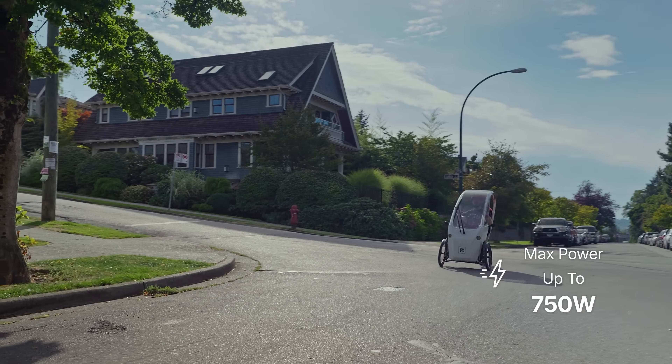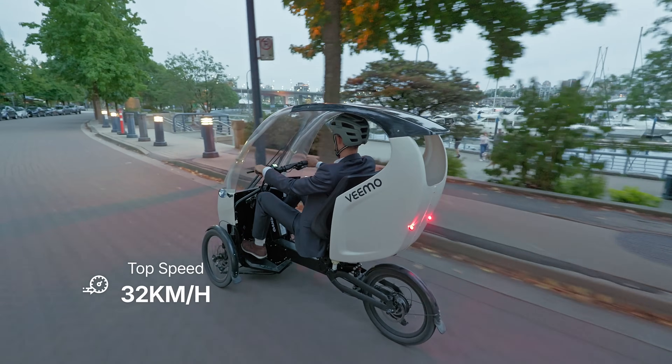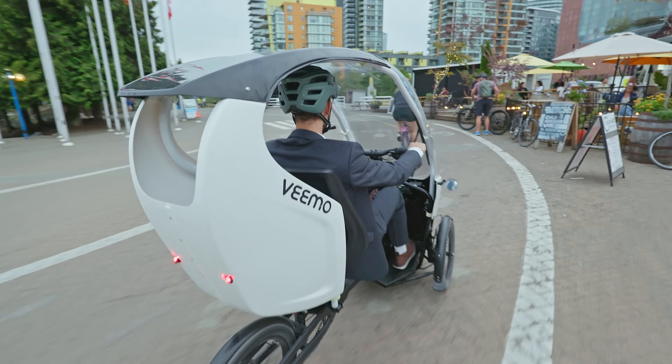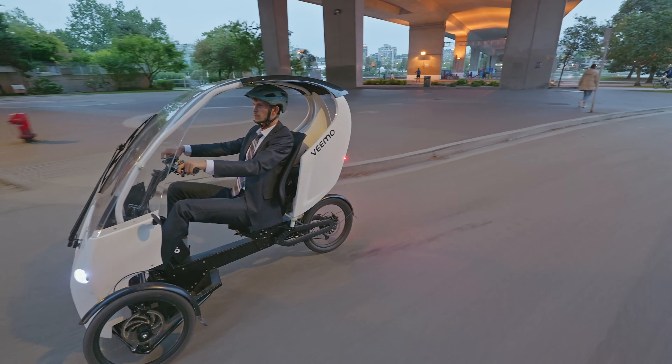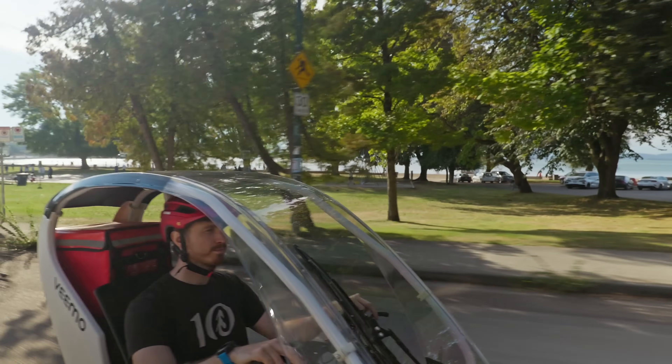Conquer hills effortlessly with the electric pedal assist, or use the throttle when your legs tire. Feel confident in your commute, coasting downhill safely with triple disc brakes and the peace of mind that a built-in roll bar offers.